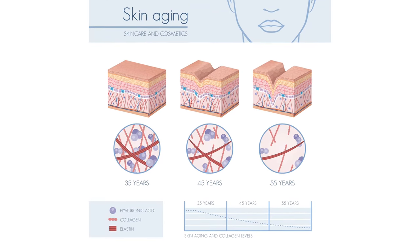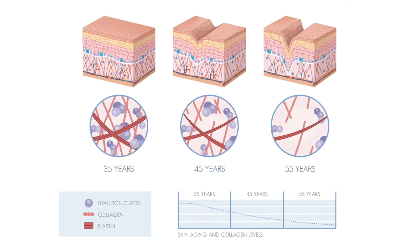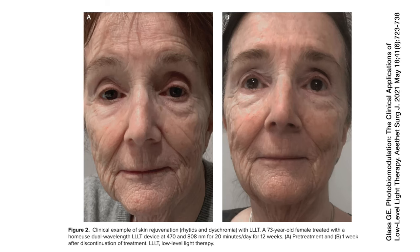Photobiomodulation therapy also offers significant benefits in anti-aging, particularly through collagen production and wrinkle reduction. As we age, natural collagen production decreases, leading to wrinkles and loss of skin elasticity. PBM addresses these concerns by stimulating the skin's fibroblasts — the cells responsible for producing collagen. This stimulation increases collagen levels, improves skin texture and firmness, and helps fill in fine lines and wrinkles. The process is entirely non-invasive, making PBM an appealing alternative to more invasive cosmetic procedures, providing a healthier, more radiant complexion.